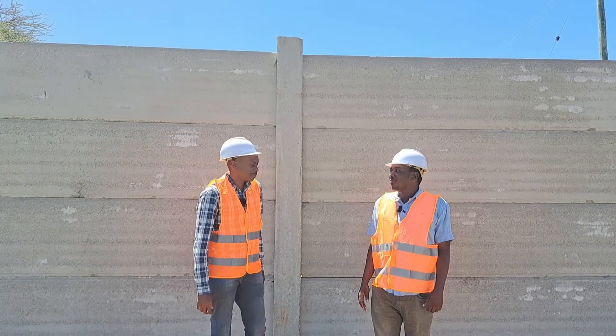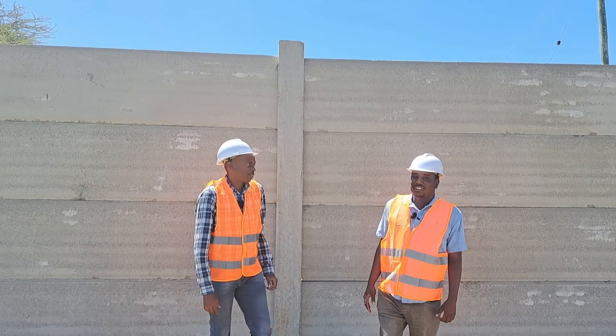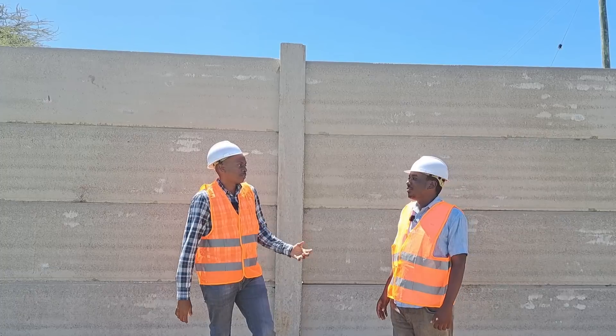Ian, welcome back to the channel again. So give us some background about this project.